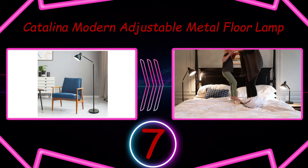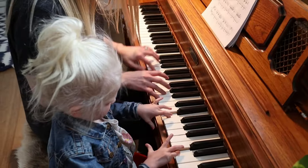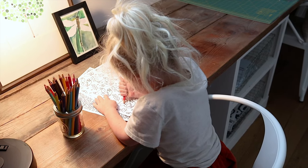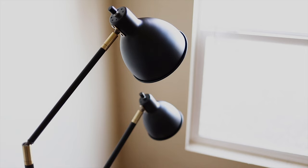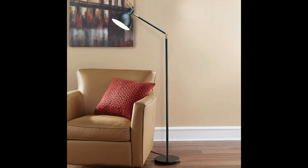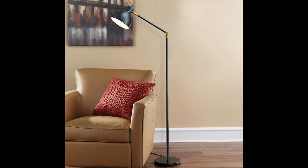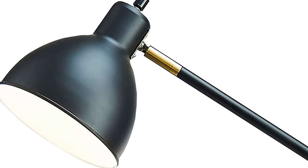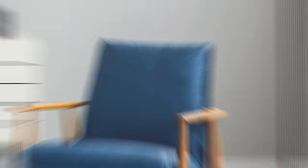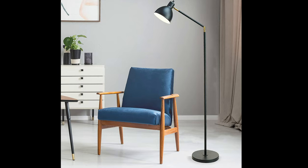Number 7: Catalina Modern Adjustable Metal Floor Lamp. Simple and unimposing, the Catalina Modern Adjustable Metal Floor Lamp is an ideal option for almost any home. Its ultra-compact design blends into even the tiniest of spaces. Casting a comfortable and bright light, it's ideal for reading. It has a functional and adjustable articulating arm that lets you aim light exactly where you need it. Since the arm is also height-adjustable, it can pull double duty as a useful task light throughout the day, making it a great choice for your work-from-home space.